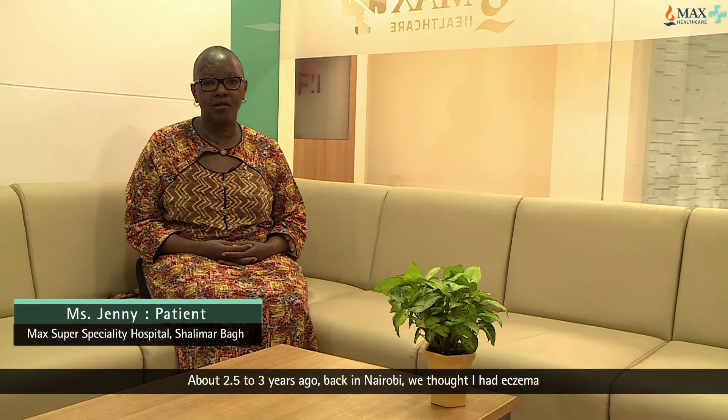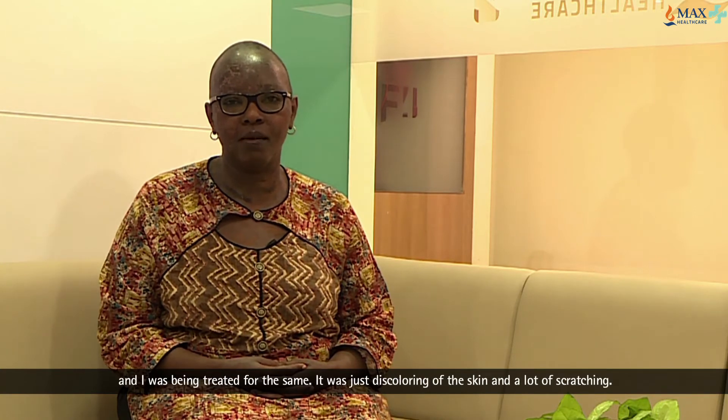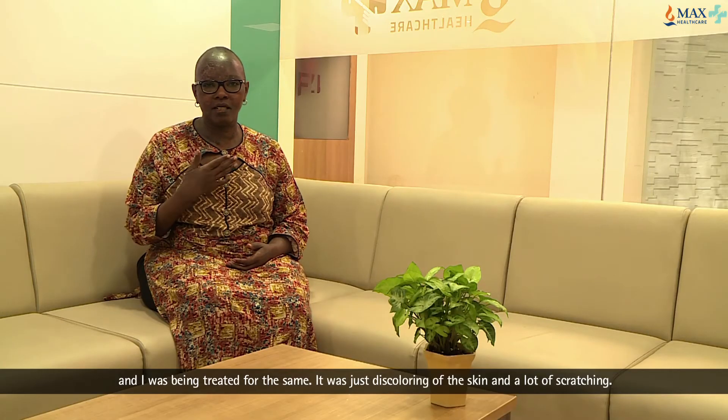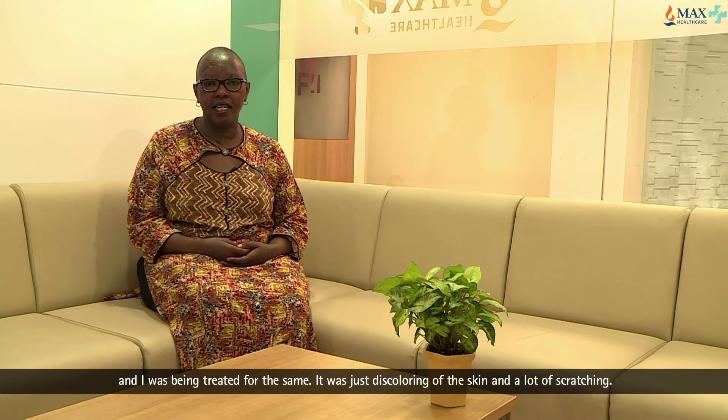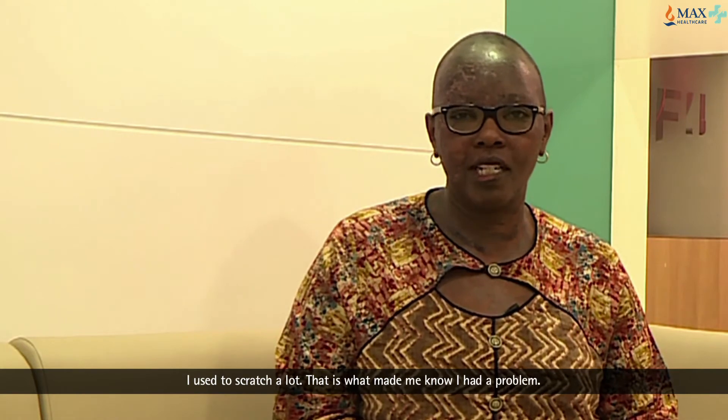This is about two and a half to three years ago, back in Nairobi. We thought I had eczema, so I was being treated for eczema. It was just discolouring of the skin and then a lot of scratching. I used to scratch really a lot, so that's what made me know I had a problem.